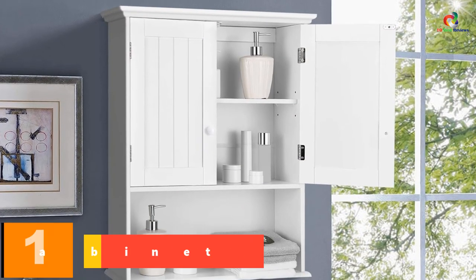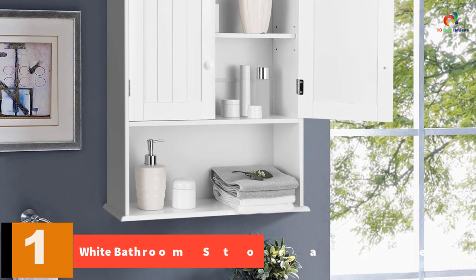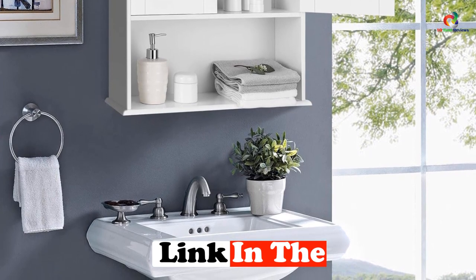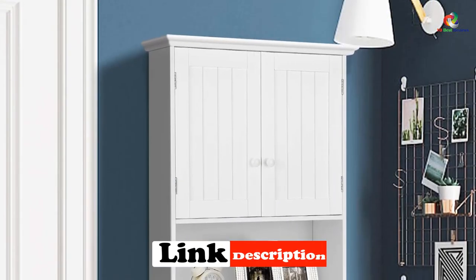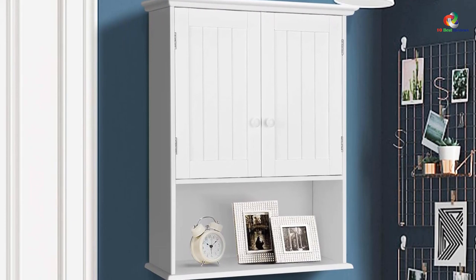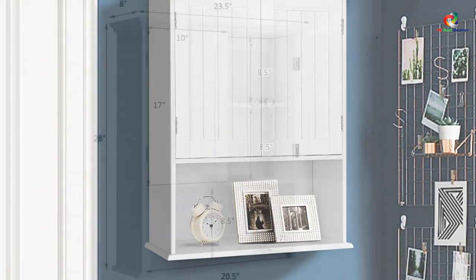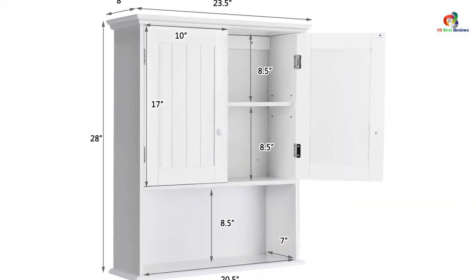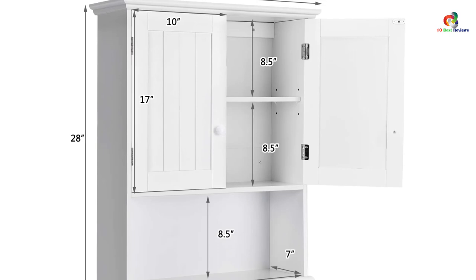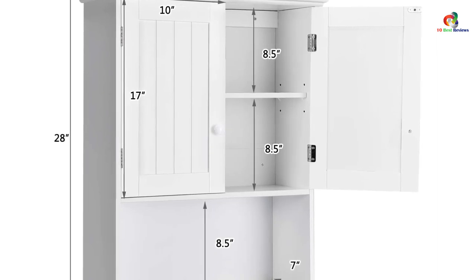And finally at number 1, we have the White Bathroom Storage Cabinet. The Tankula Wall-Mount Bathroom Cabinet is a versatile storage solution for small spaces. This white, wall-mounted cabinet can be used in the bathroom or kitchen to store towels, toiletries, plates, and more. It features adjustable internal shelf heights, spacious storage with two doors and an open shelf, and a wall-mounted design that saves floor space. The cabinet is easy to assemble with included accessories and detailed instructions. While some customers have mentioned minor issues with alignment and instructions, overall it receives positive reviews for its sturdiness and functionality. Thanks for watching — I hope to see you guys in the next video, till next time.